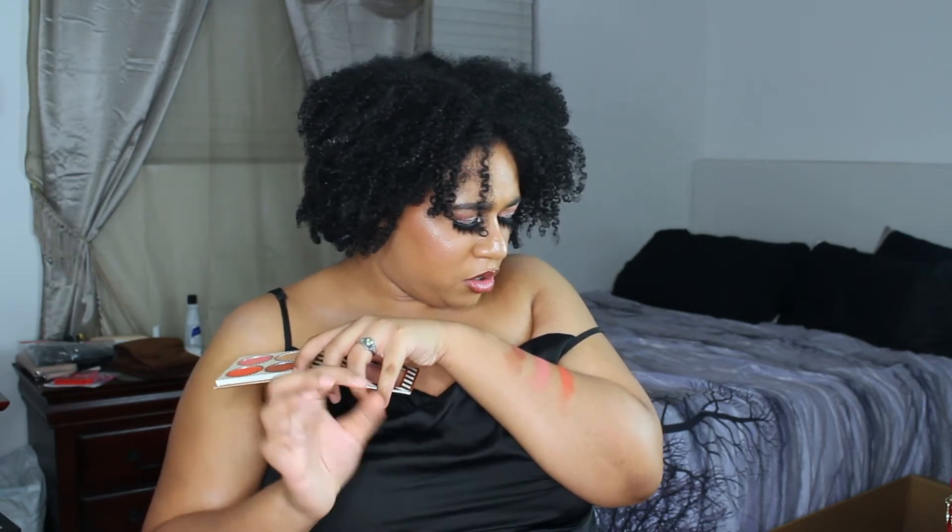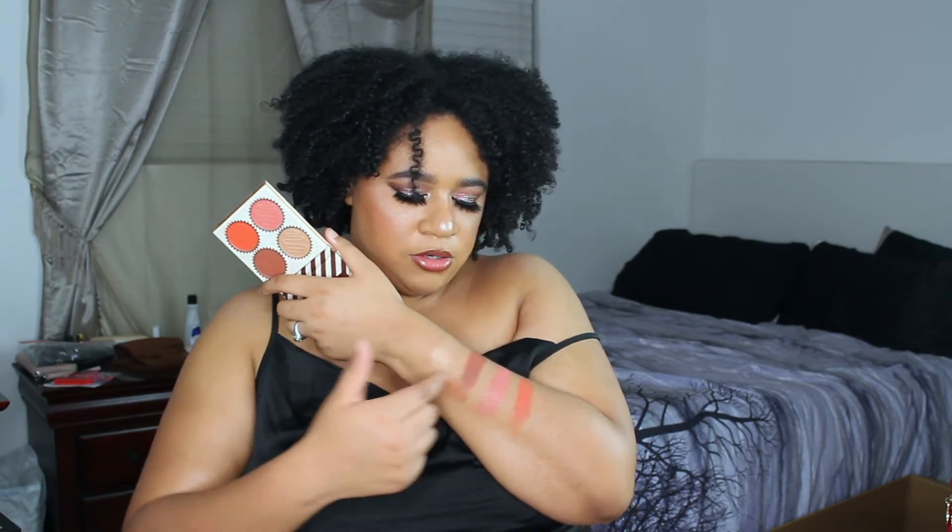Now going in with the very last shade, which is a nice orange — this is gorgeous! Do you see how pretty that is? Such a pretty orange. It has a little bit of gold flecks in it. I will literally use these three shades from this palette.